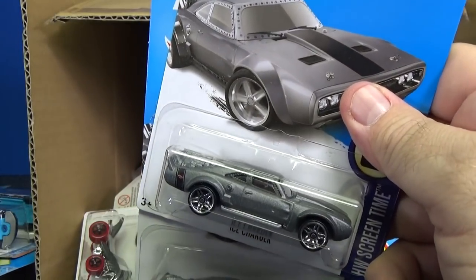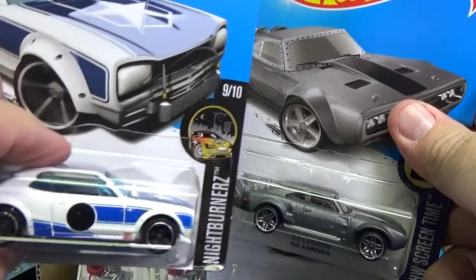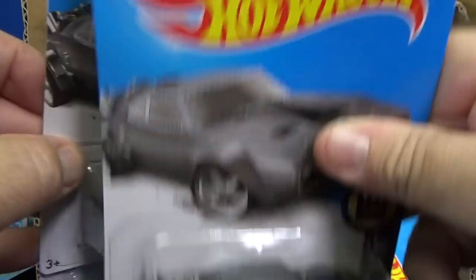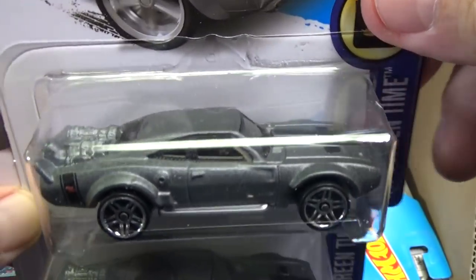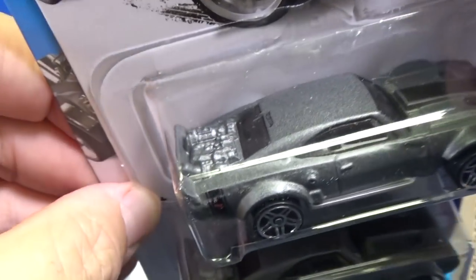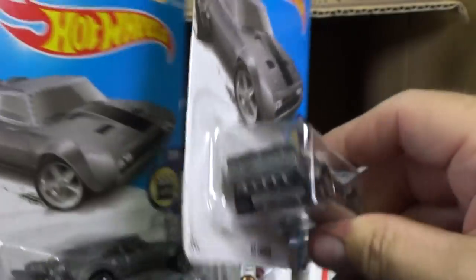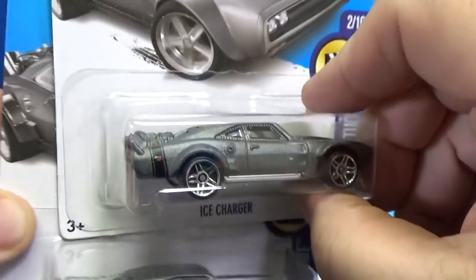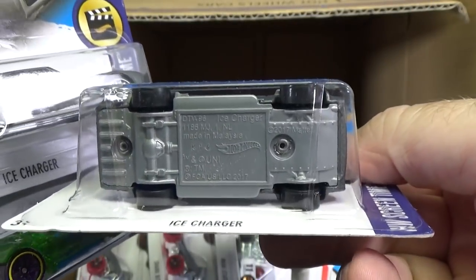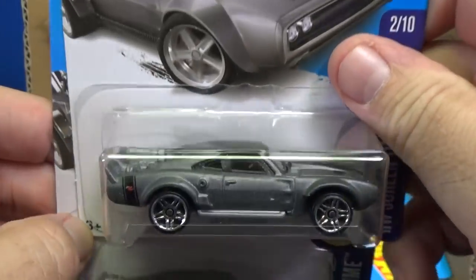The Mazda Repu is going to be popular. The Skyline is also going to be popular. And the Ice Charger from Fate of the Furious — this is going to be a popular model. Maybe not quite as popular as the others, but there are Fast and the Furious fans and collectors. It's fairly track compatible, but it looks like it's going to have problems in the curves because of the curvature of the side of the body — these types of models tend to flip over in curves.